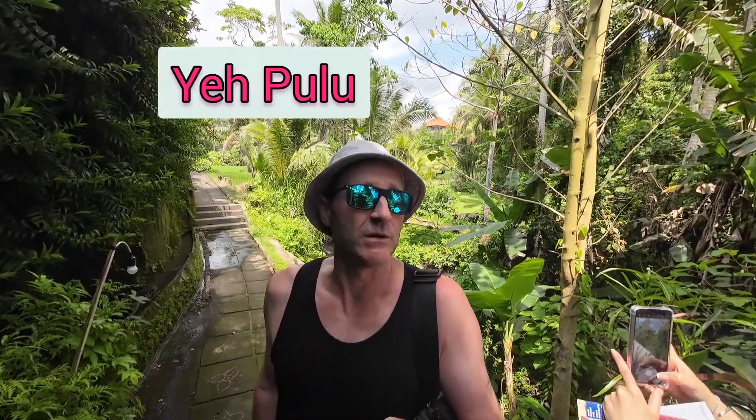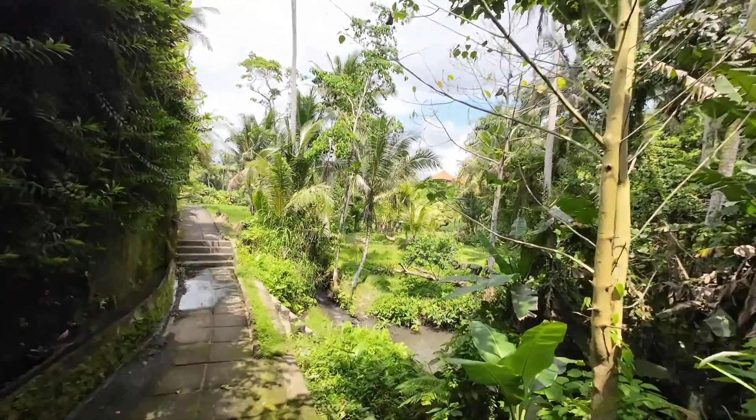Hello viewers. We've come to Yerpulu this morning. It's a historic 14th century site. Yerpulu means to run off the rice field, or something like that — water run off the rice field. So we're just walking our way down there to have a look.